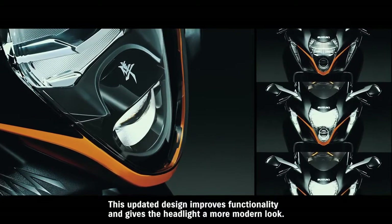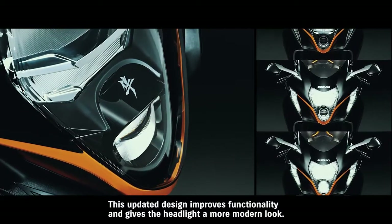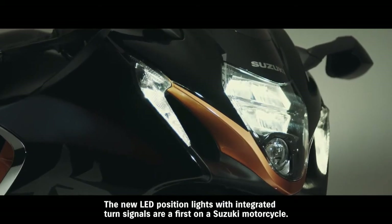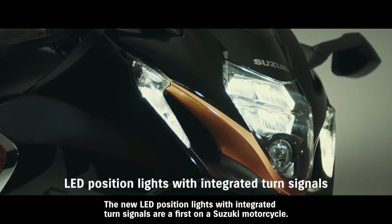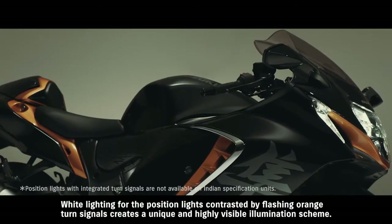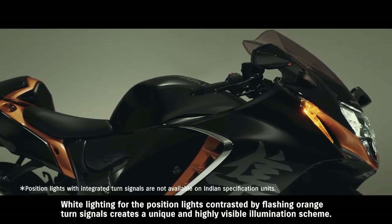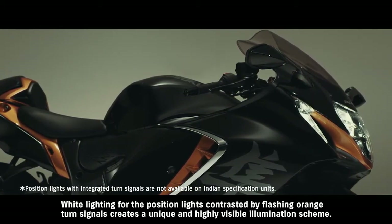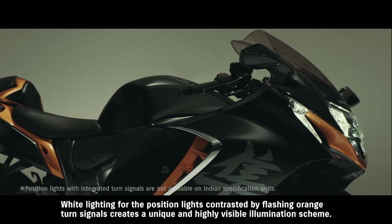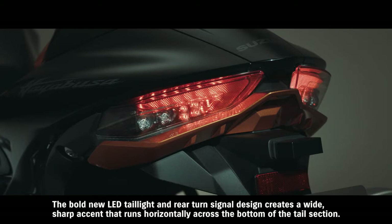This updated design improves functionality and gives the headlight a more modern look. The new LED position lights with integrated turn signals are a first on a Suzuki motorcycle. White lighting for the position lights, contrasted by flashing orange turn signals, creates a unique and highly visible illumination scheme. The bold new LED tail light and rear turn signal design creates a wide sharp accent that runs horizontally across the bottom of the tail section.